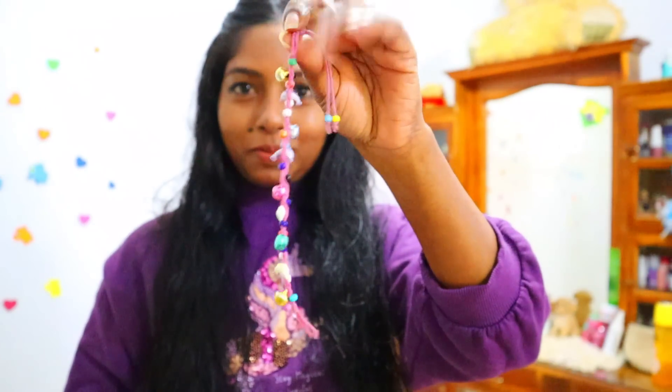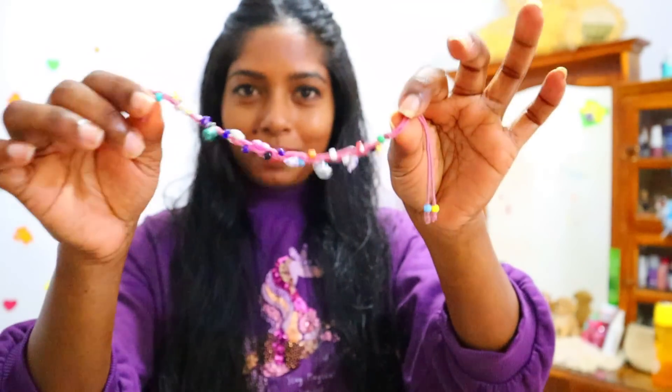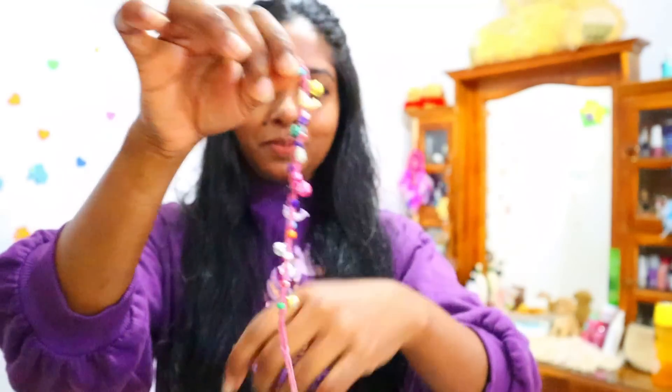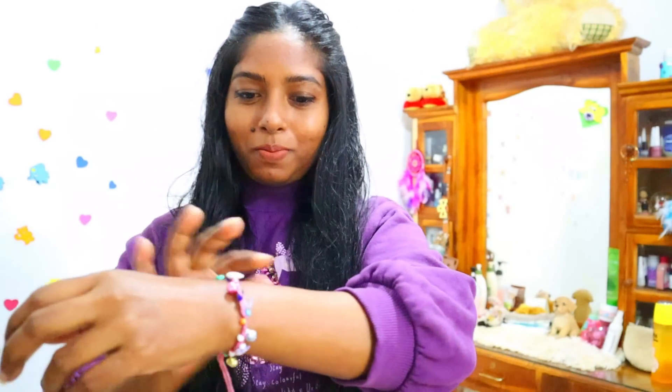I'm going to put on this bracelet. I love that sound — it's like music! This is a gift from one little girl who is in Delhi. Thank you so much, I love this.